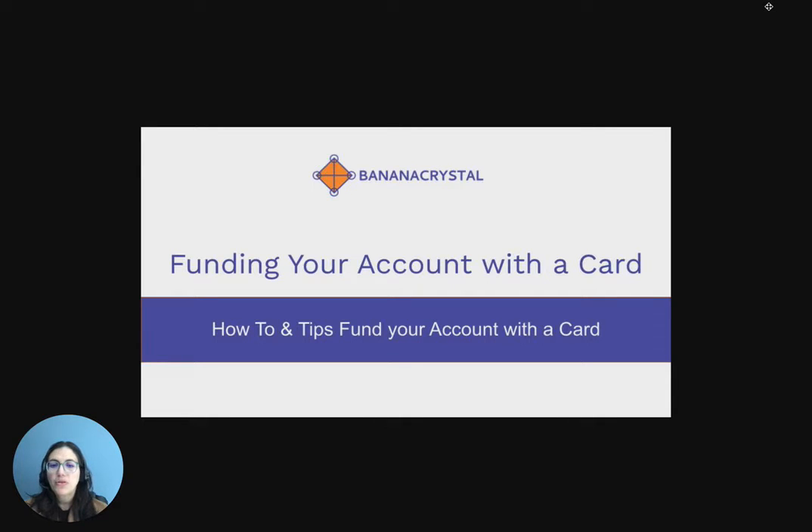Hi everyone! Today I'm going to show you how to fund your account with a credit card or your bank card.